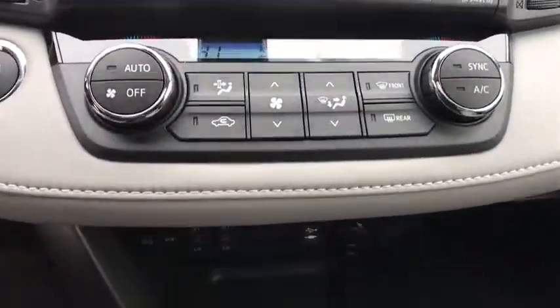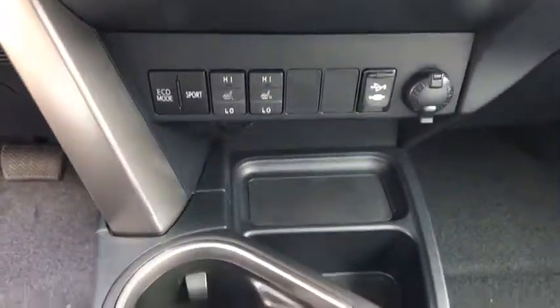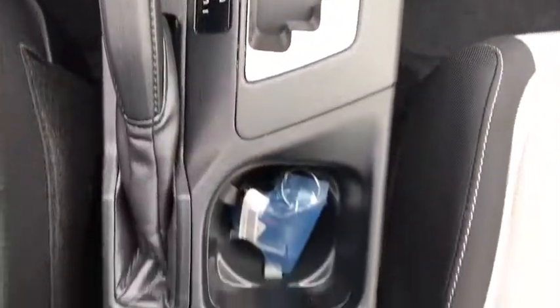Four-wheel disc brakes, aluminum wheels, AM-FM stereo radio, rear defrost, climate control, MP3 player.